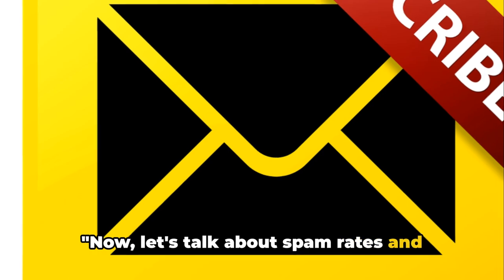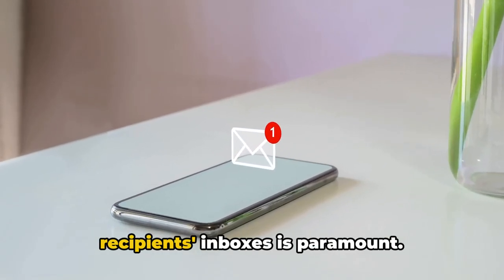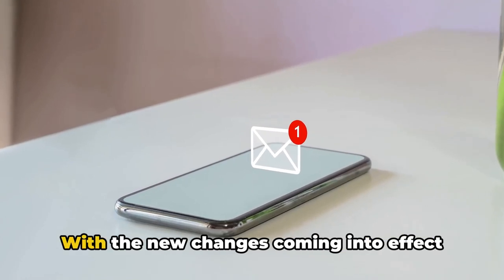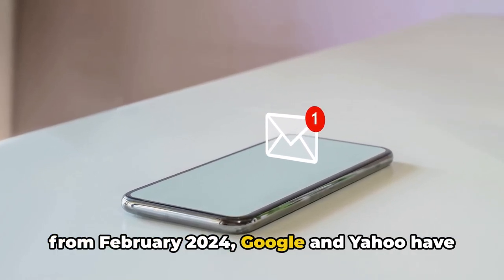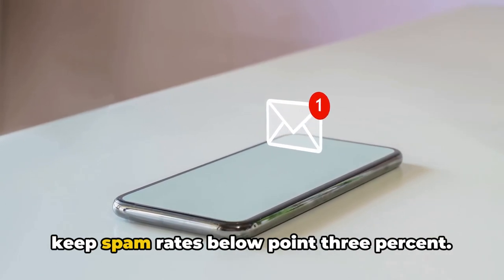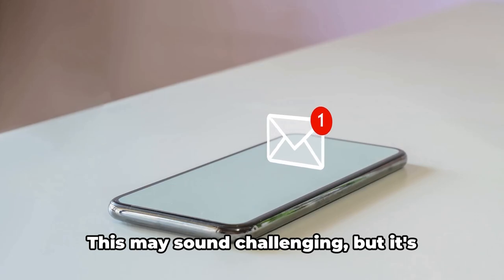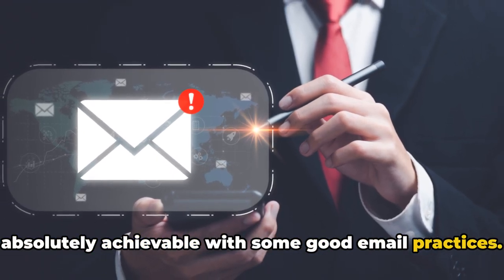Now let's talk about spam rates and unsubscribe options. In this digital age, respect for your recipients' inboxes is paramount. With the new changes coming into effect from February 2024, Google and Yahoo have set the bar high, requiring senders to keep spam rates below 0.3%. This may sound challenging, but it's absolutely achievable with some good email practices.